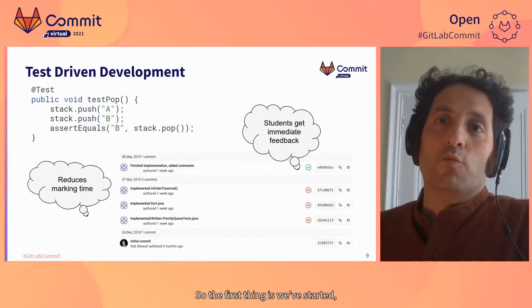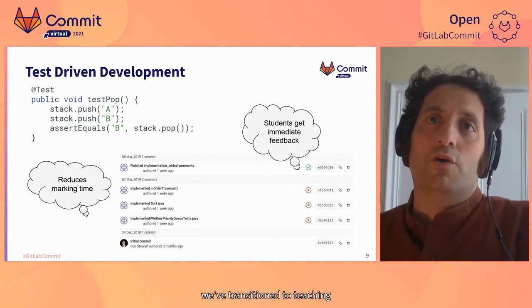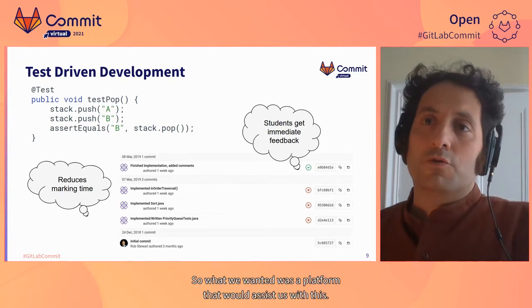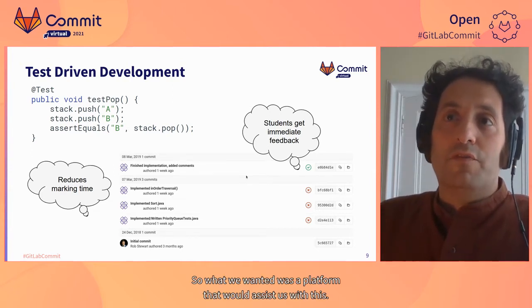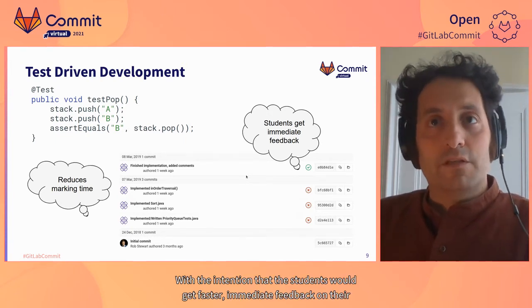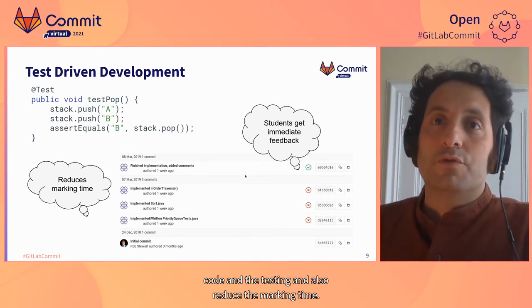The first thing we use GitLab for is teaching software development using test-driven development. We wanted a platform that would assist us with this, with the intention that the student would get faster, immediate feedback on their code and testing, and also reduce the marking time.